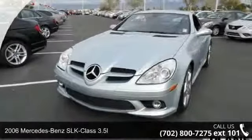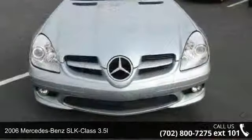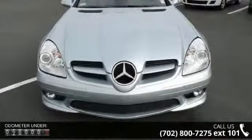Step onto the 2006 Mercedes-Benz SLK Class 3.5L. Don't miss this great deal on a luxury vehicle.